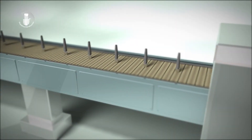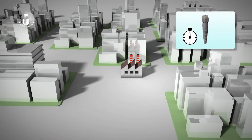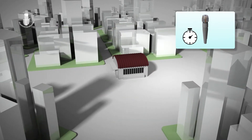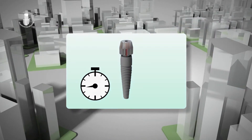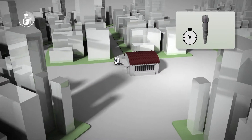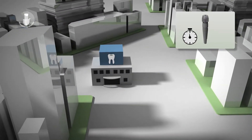Moreover, since implants are not stamped with manufacture dates, when implants are used it is impossible to know how much time has passed since they were produced. These facts hold the promise of obtaining better performance from implants. Ogawa and his team invented a technology to solve this problem of aging.